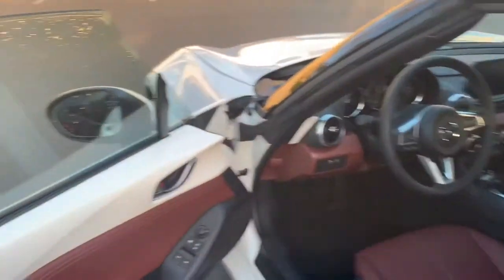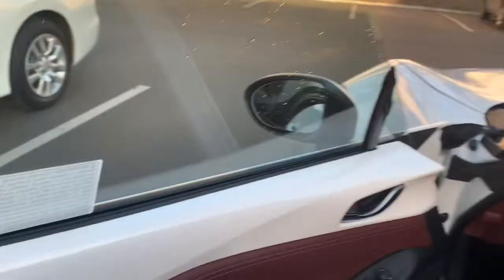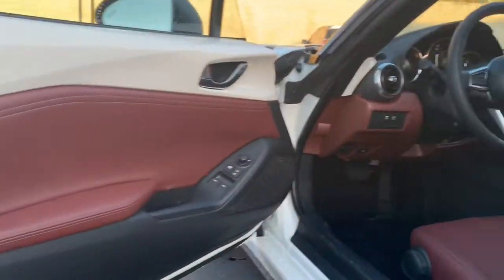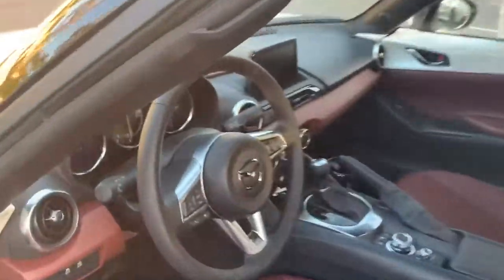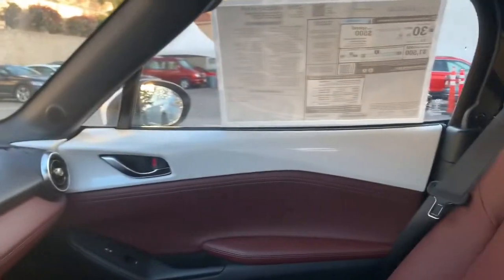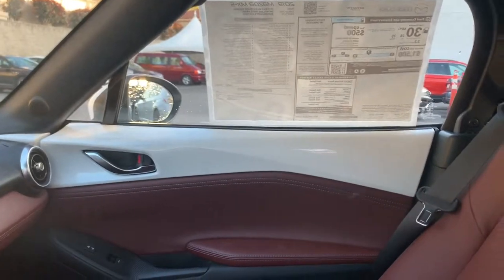The interior is so beautiful. You have this signature brown color with white right on the top, so it does come inside, and then you have the black right here. It gives it a nice two-tone look. The brown does carry out on the dash as well.